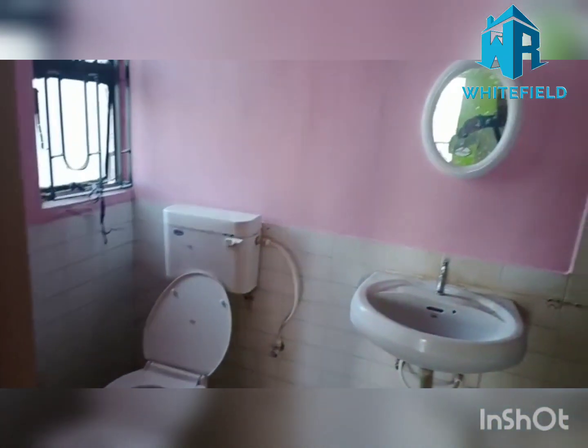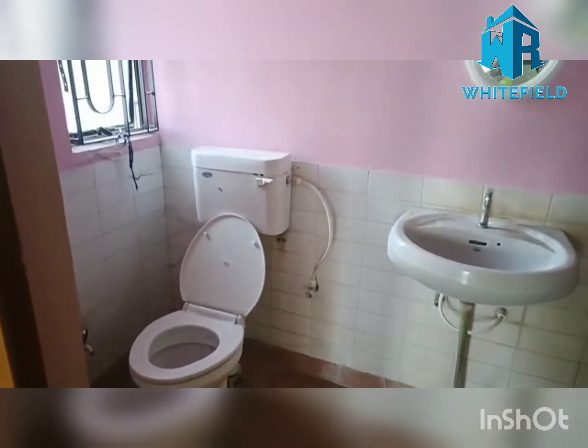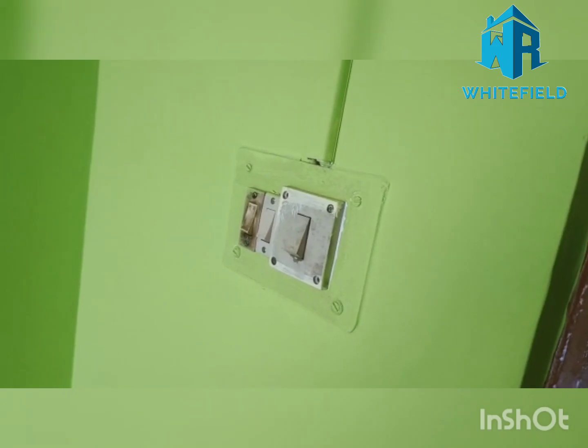Here is a common bathroom. There are things to be changed. We have wardrobe space here.